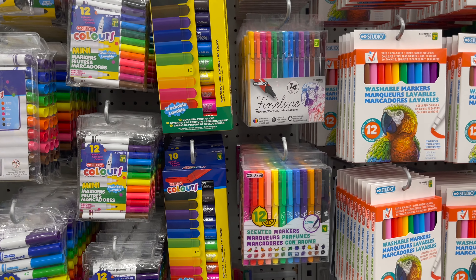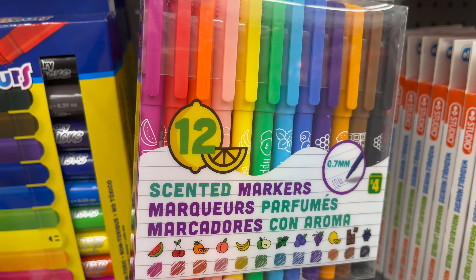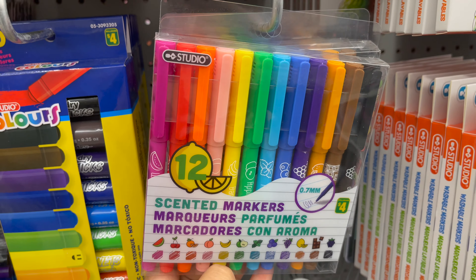Thanks Kate for requesting this video, I hope you will enjoy watching it. Now let's go back to school shopping with me. This is a fine line markers 14 pieces only for $3.50.